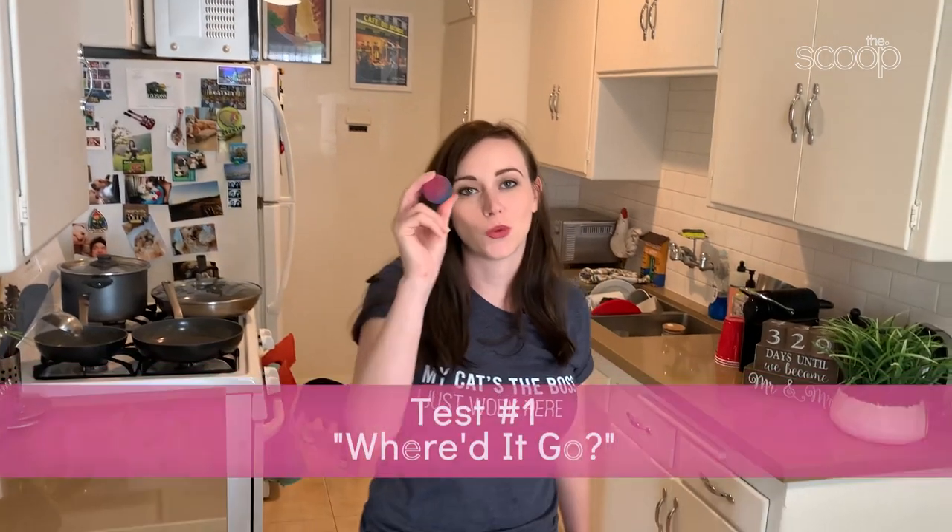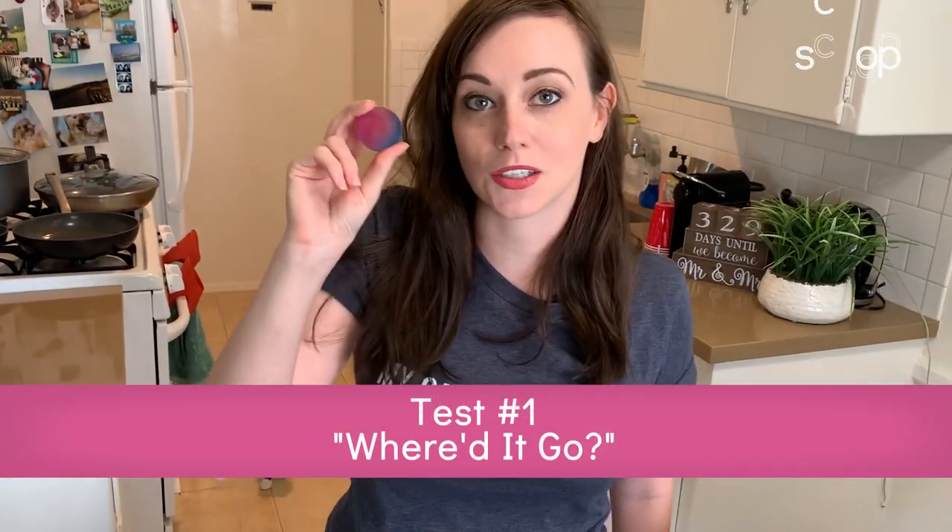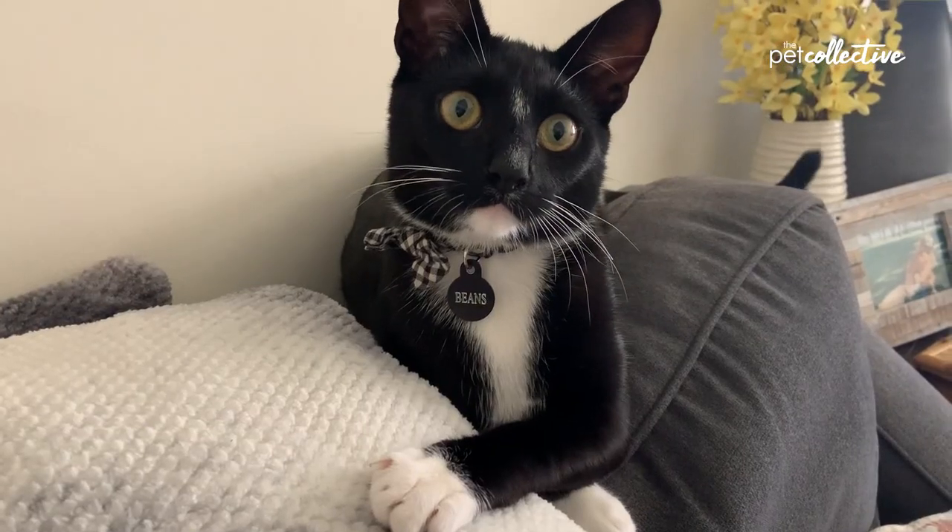First up, we're going to test Beans' object permanence skills with a game I like to call Where'd It Go. I'm going to show this to Beans, and then I'm going to put it behind a pillow. If he tries to look for it, then he understands the ball didn't just disappear — it's just behind something. So let's test it out.